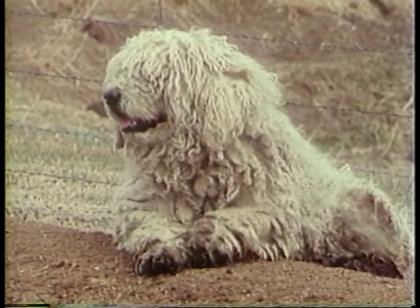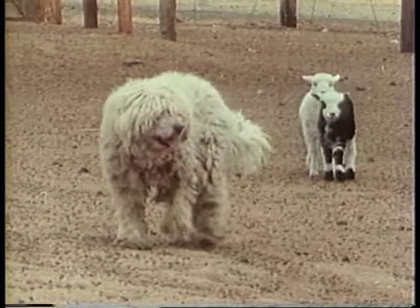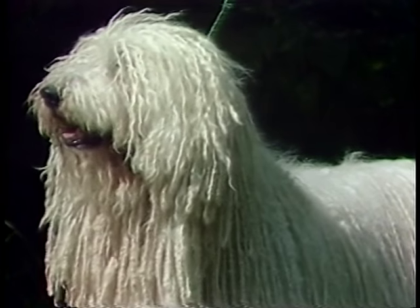The Komondor originated in Hungary where it was used to guard livestock. The Komondor is still used today for guarding livestock, but also makes a dedicated companion.